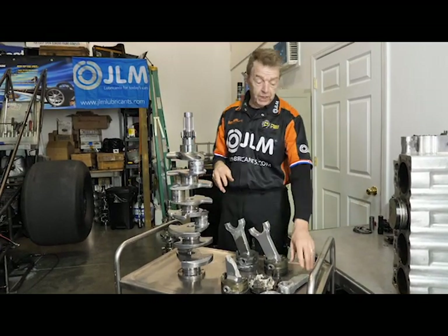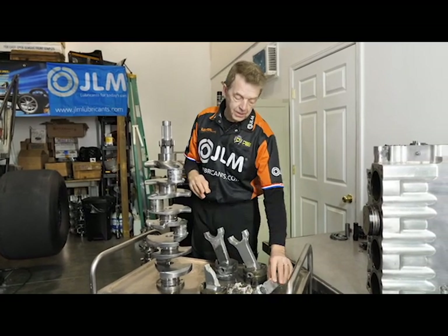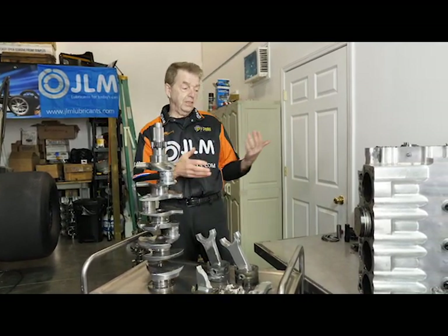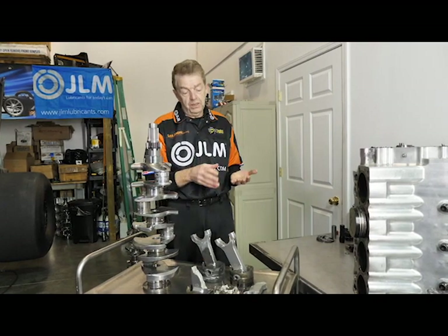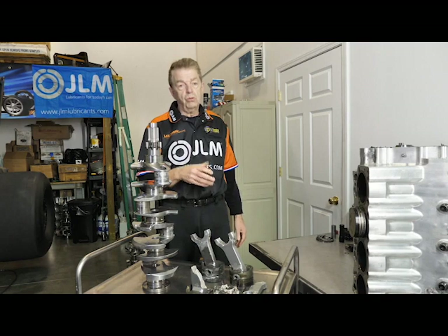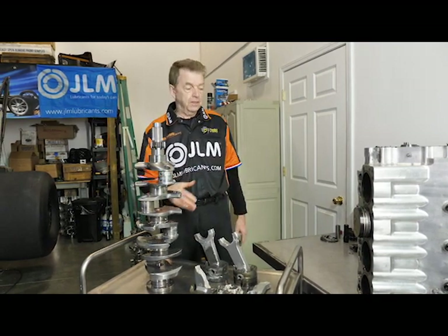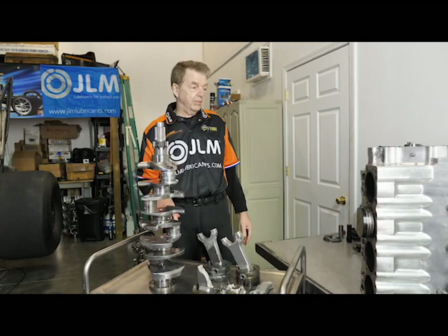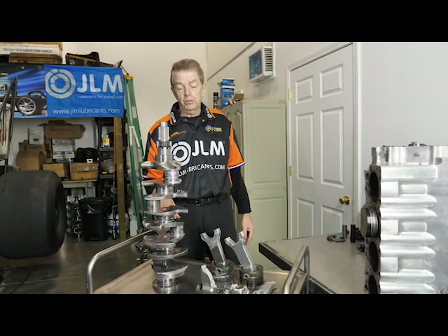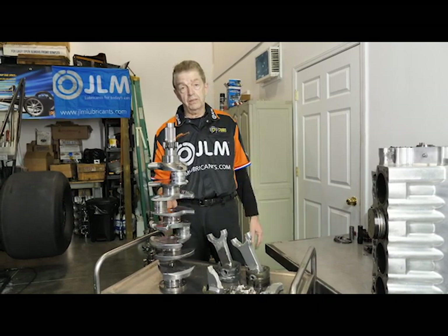As for why it happened and what we can find out of all the carnage — it started with a rod that came apart. Why it comes apart has something to do with the quality of the part. So we made a decision to buy another brand of rods to make sure it won't happen again. It's an expensive lesson, but that is what it is. The only thing you can do is learn from what happened and move on.